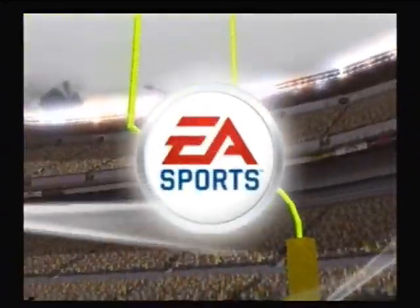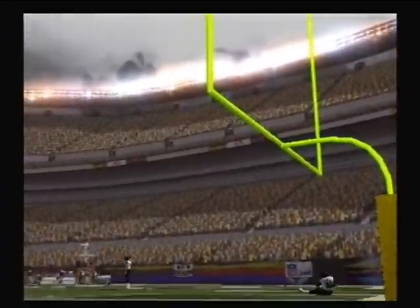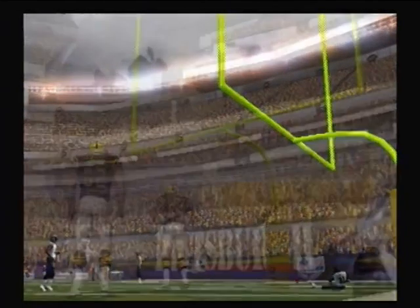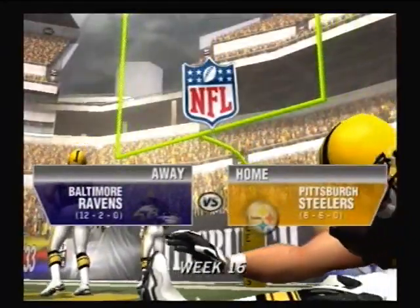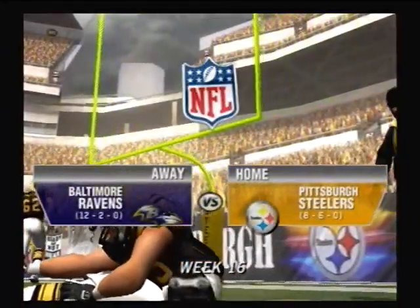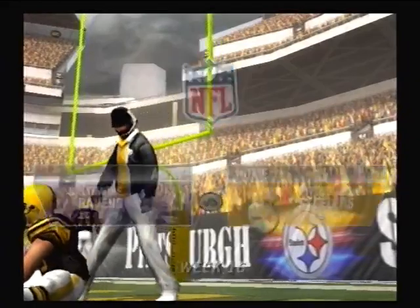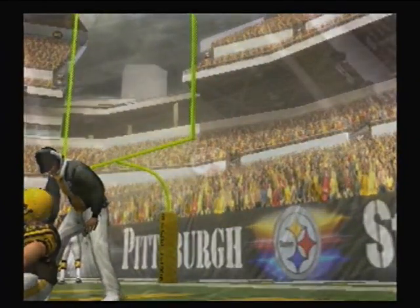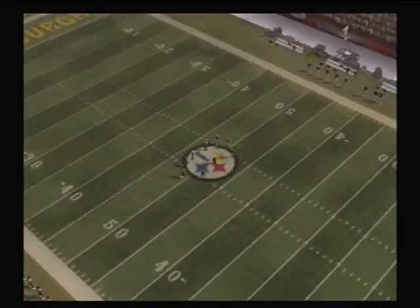We're at Heinz Field, the Steelers' home since 2001. This stadium has sold out every game it's hosted, just like its predecessor did throughout the 70s, 80s, and 90s. Welcome to Pittsburgh. I'm Tom Hammond, and with me Chris Collinsworth for the call. We're looking forward to this Week 16 matchup between the Steelers and the Ravens.